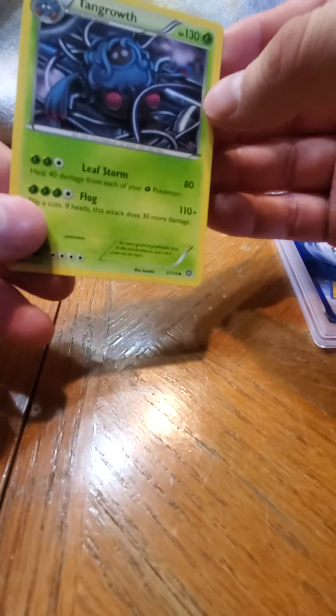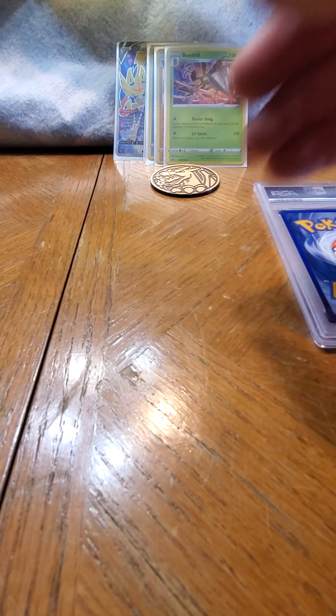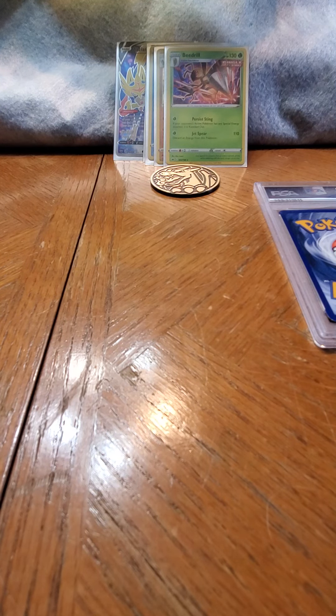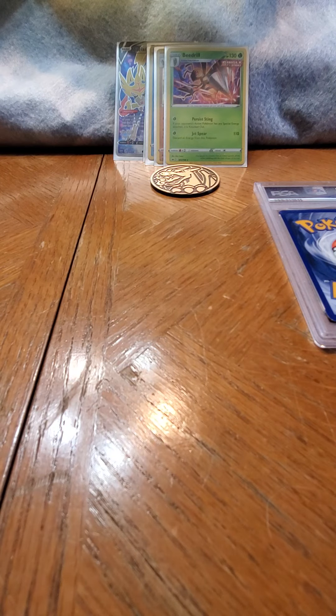Tangela and Tangrowth - that's nice too! Wow, all right. I'm going to open the other box before revealing these three cards. I feel like that should be at the end.